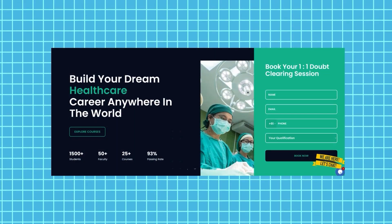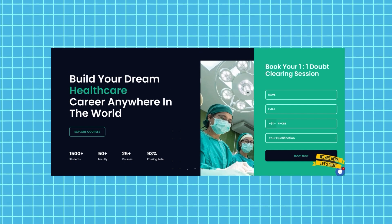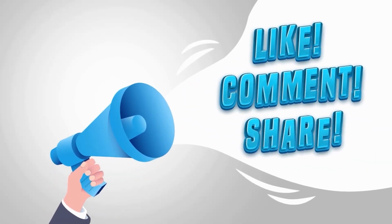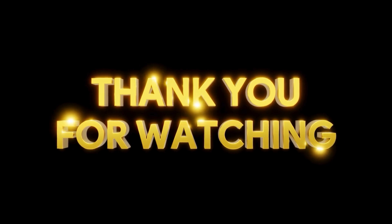Contact us today to book a free one-on-one consultation with our experts and discover your chances to land your dream career overseas. Also ask our expert for a scholarship option especially curated for you. Do not forget to like, comment, and subscribe for more content like this. Thanks for watching and we'll see you next time.